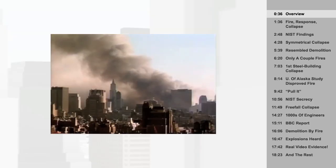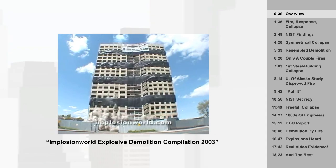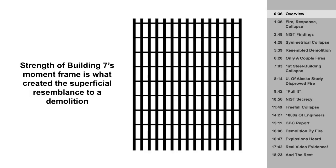Building 7 collapsed hours after the Twin Towers. It wasn't hit by a plane. Some people thought the collapse resembled a building being intentionally demolished, and soon conspiracy theories began popping up. But as we'll see, the strength of the moment frame was the thing most responsible for its superficial resemblance to a demolition.